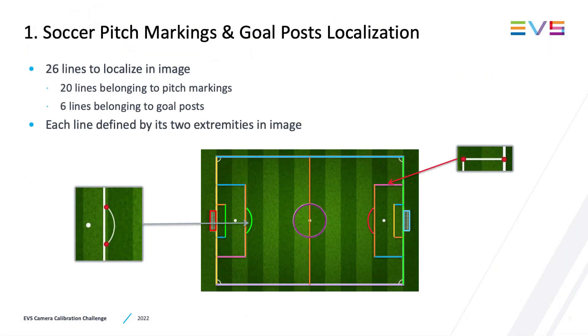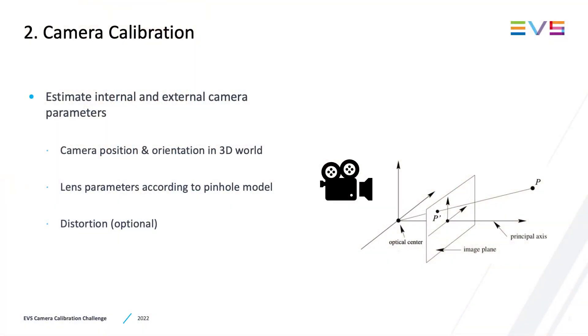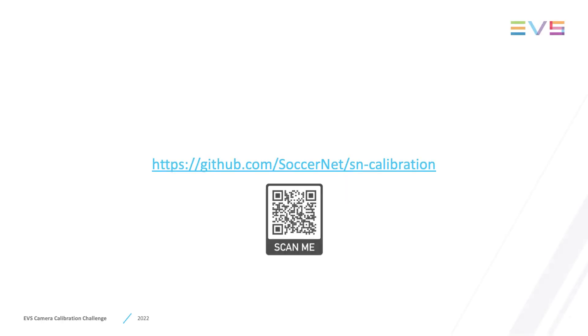EVS operators can use augmented reality graphics in order to enhance storytelling by helping viewers to get a better understanding of what happened on the screen, and it can also be used to increase fan engagement. Camera calibration is the link between the image world and the 3D real world, and it can lead to interesting uses such as off-side line analysis. This is why I am very happy to announce that EVS will be sponsoring a camera calibration challenge at the CV Sports Workshop, divided into two tasks: localization of soccer pitch elements, and camera calibration — finding valid information about the camera such as its position, orientation, and internal parameters. Check out the SoccerNet GitHub for more details.